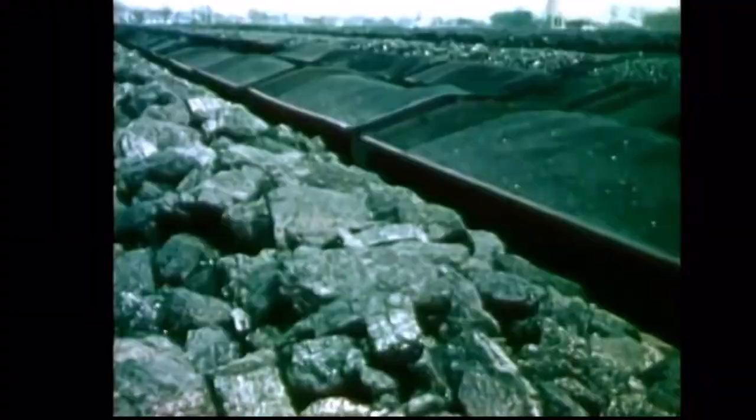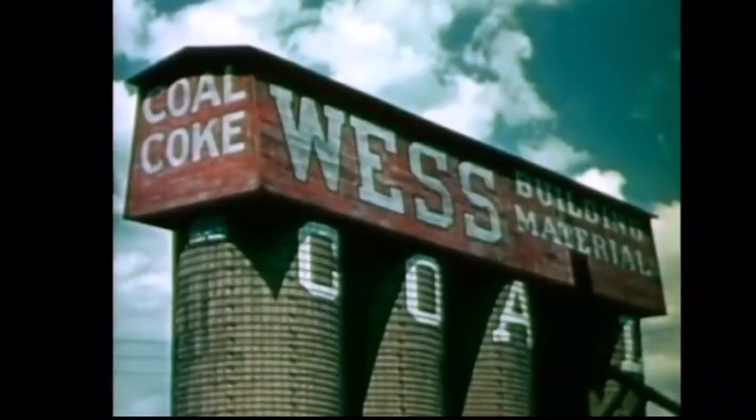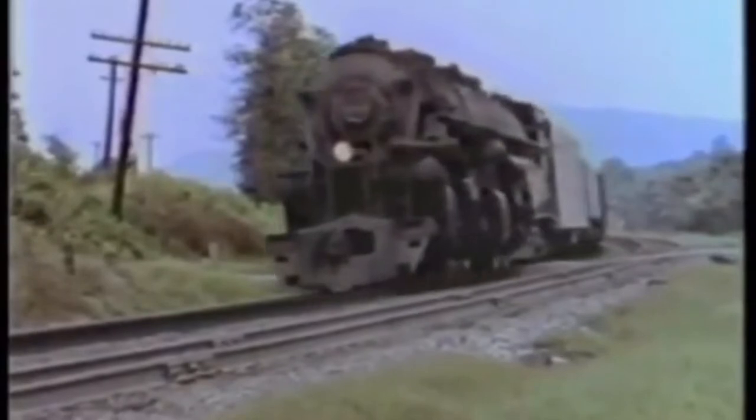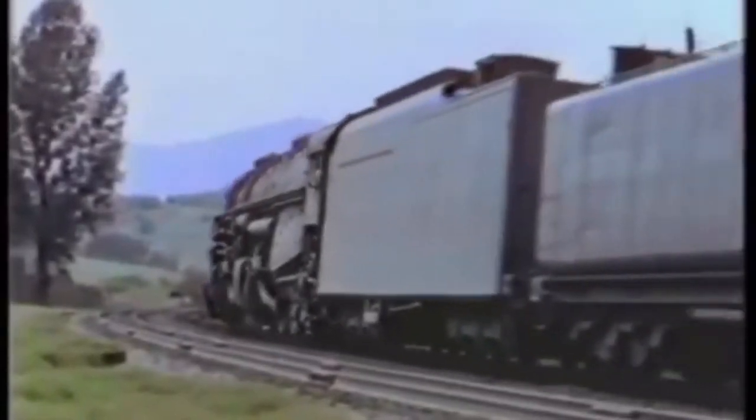It's no secret that coal is one of the most important substances moved by rail. By far the greatest single source of heat and power in America is coal. Railroad lines were often built to where the coal was, so it's no surprise that when a new reserve of coal was discovered in Cumberland, Ohio, the railroad would soon follow.